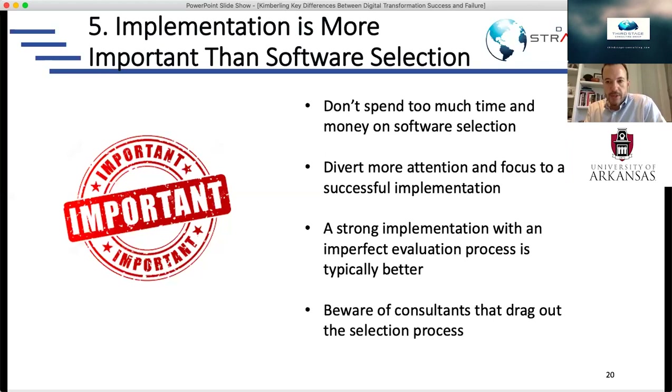At some point you have to bite the bullet and say, 'We've done an objective assessment and identified one, two, or three technologies that are the best fit. It's not perfect, but let's not overanalyze and get caught up in analysis paralysis. Let's make a decision and start implementing, because implementing is ultimately going to determine how successful we are.' Every hour and dollar spent evaluating software trying to find the perfect fit is another hour and dollar you could be spending on implementing really well. It's better to have an imperfect technology you implement really well than the perfect technology implemented poorly.